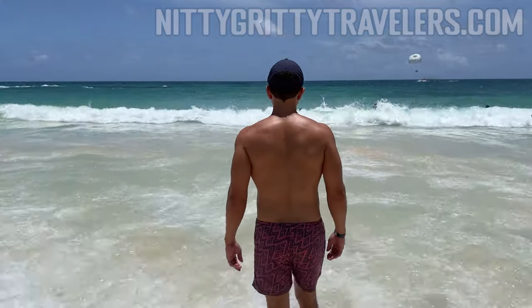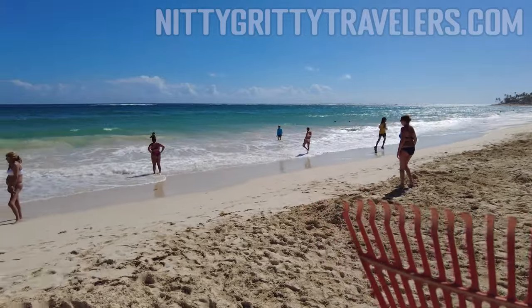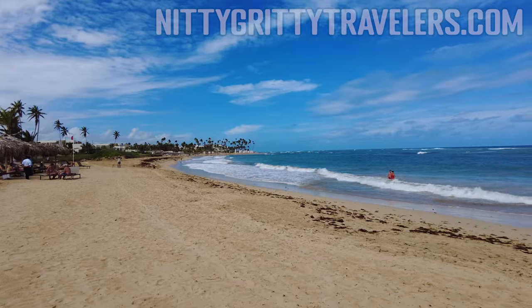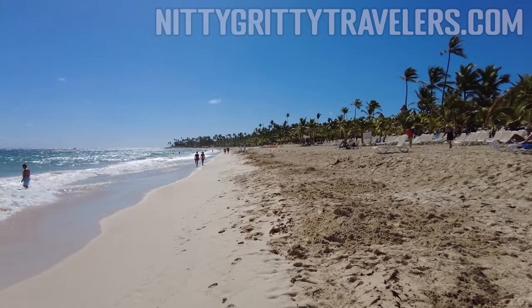If the beach is the most important aspect of choosing your Punta Cana hotel, this is the perfect video for you. We've visited 28 resorts scattered across all beach areas of Punta Cana, and we'll rank them here to help you choose the perfect Caribbean beach.